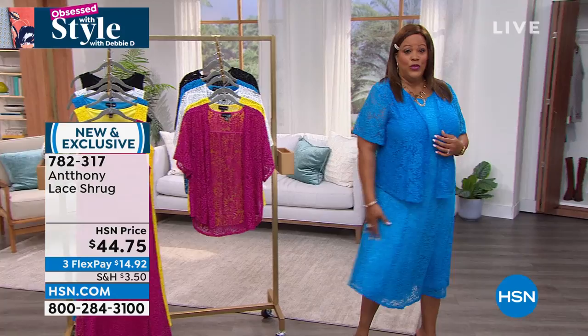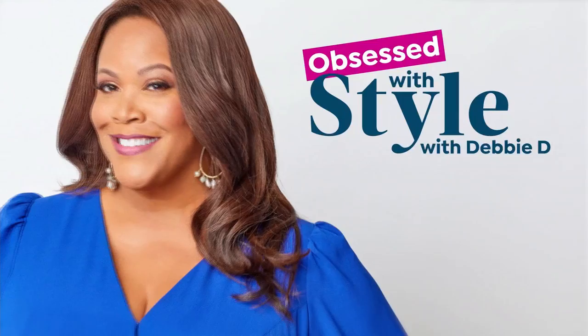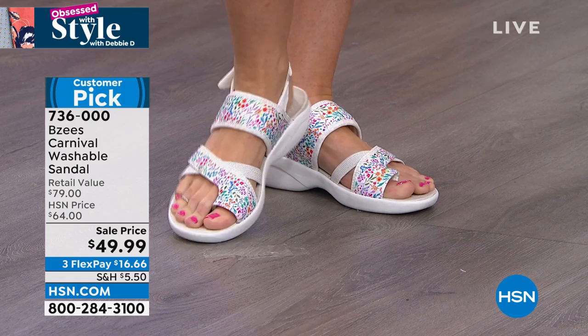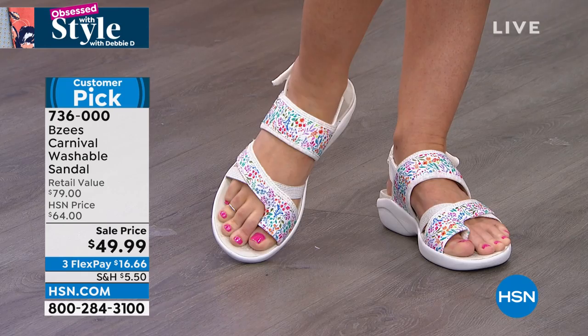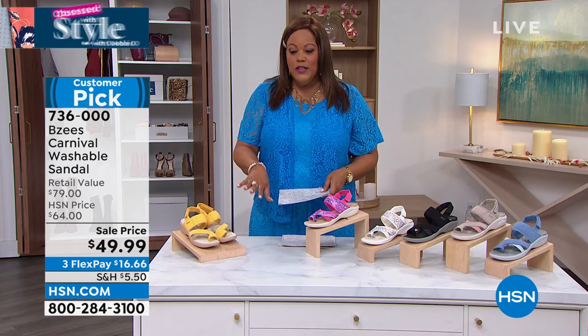$14 to get home the cardigan top, $23 to get home the dress — you look like a million bucks for just over $35 for the whole outfit. Now, how about a comfortable, fun shoe? This is Beezy's Carnival Washables — the Beezy's Carnival washable sandal. It is so much fun! This is a national brand, among the top five in comfort in the United States. It retails for $79 and we have it today for $49.99 — about $30 off. And you can throw it in the wash!